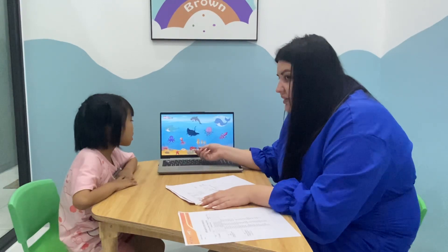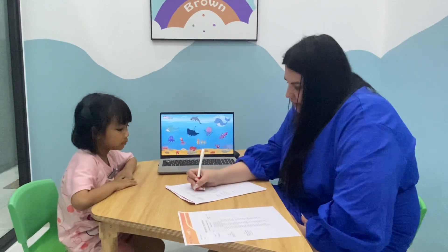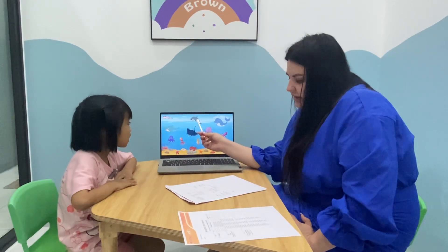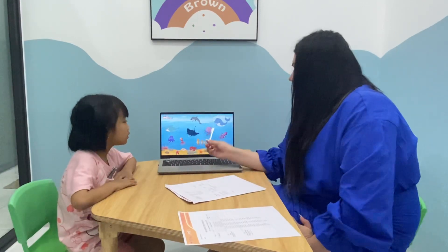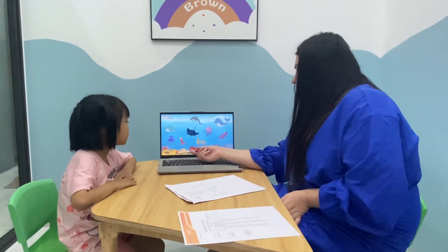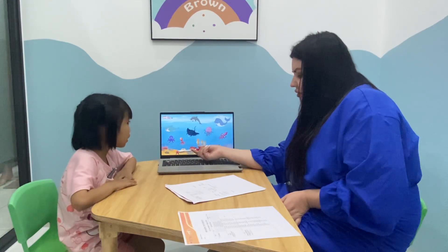Is it a lobster? No, it isn't. Is it a dolphin? Yes, it is. Are you afraid of starfish? Yes, I am.